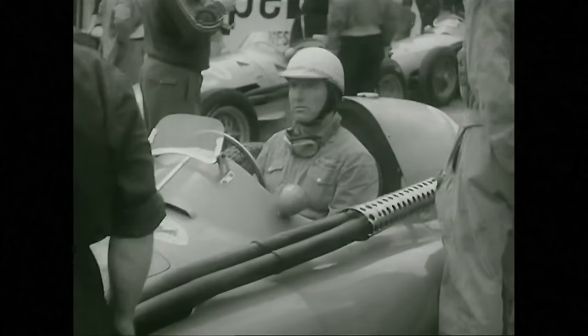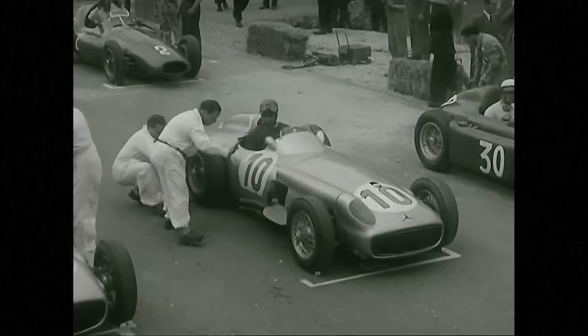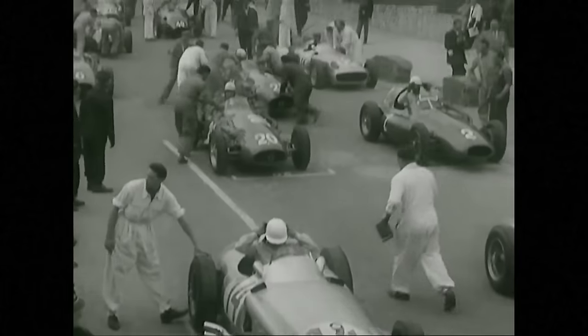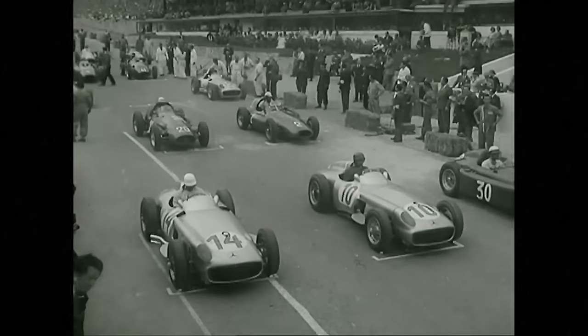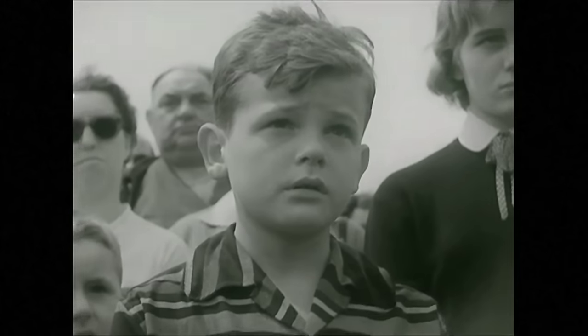In the second row, Behra and Farina. Five — four — three — two — one. Partez, messieurs!